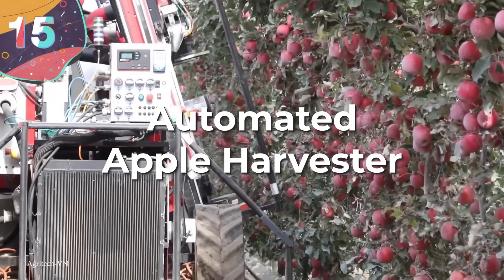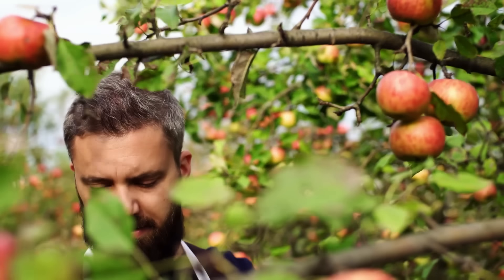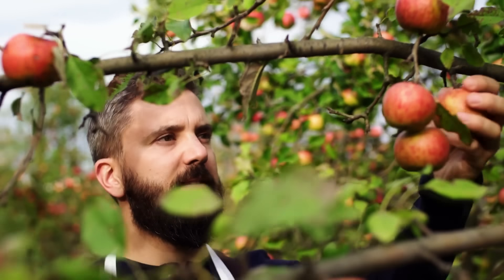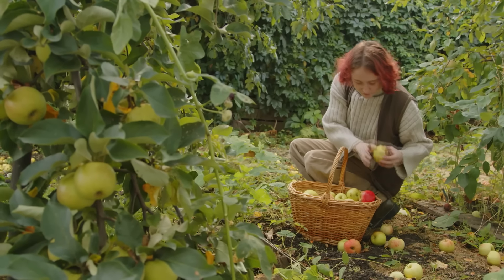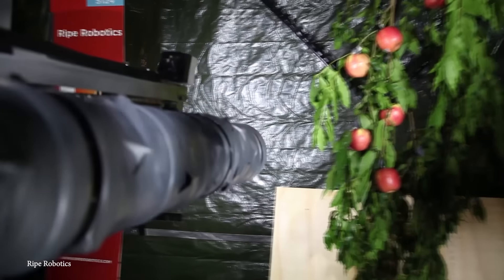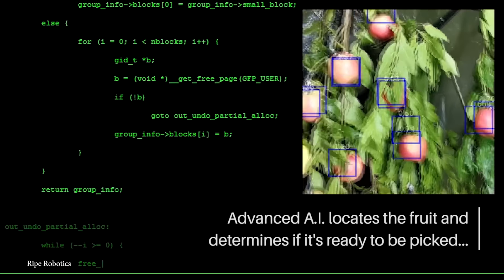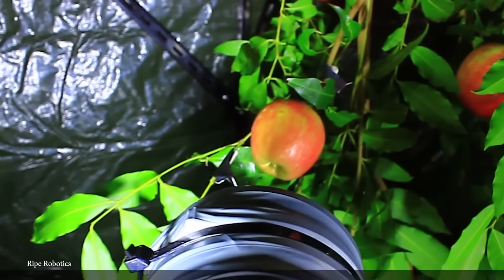The automated apple harvester. Apples are one of the most popular fruits in the world, but the way they grow on trees in an almost random manner means that for a long time, the only way to harvest them was by hand. Recent technological advancements in robotics, AI, and precision mechanics have meant that automated apple harvesters are increasingly seen on farms, and they've completely changed how the fruits are collected.